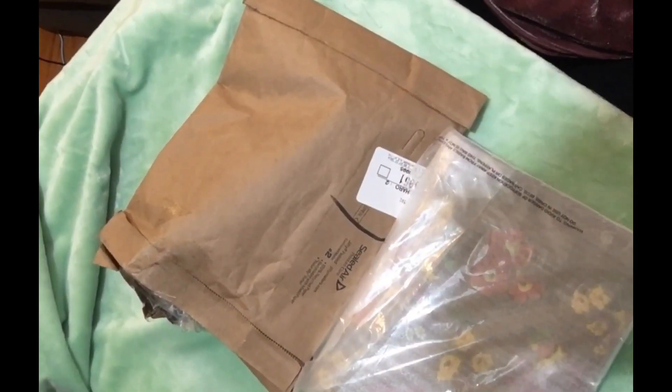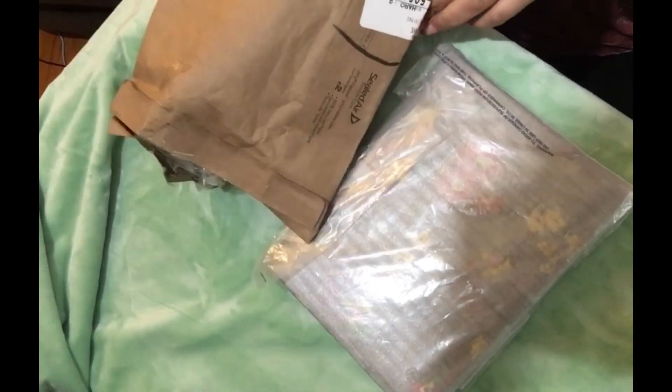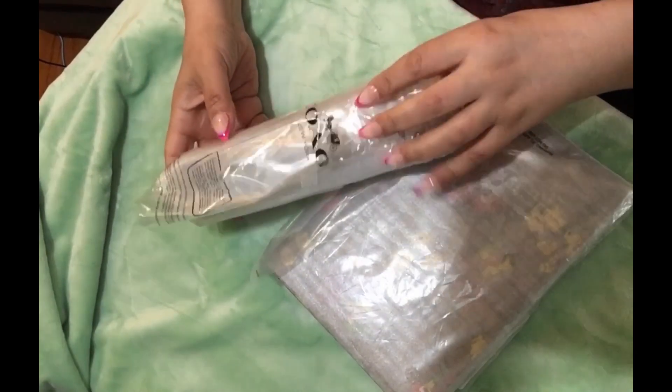Hi guys, just a quick Coach unboxing here for you guys. I just received my last piece and I've been waiting to show it to you guys. It took a while for it to come, so we were waiting on the pencil case of my notebook.